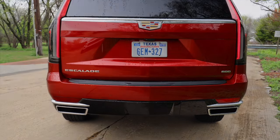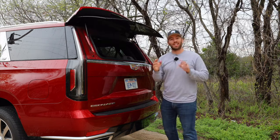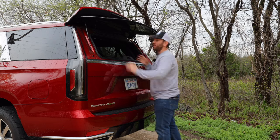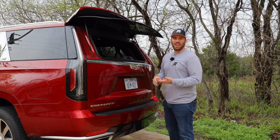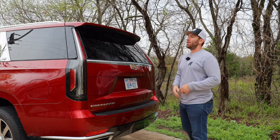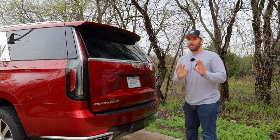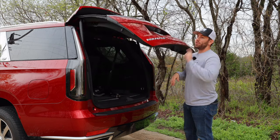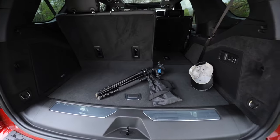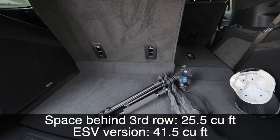Let's take a deeper dive. In the back there are a couple of really cool things. First, you have this lift-up glass — I love this. You don't see it hardly ever anymore, but you can throw some stuff back here without lifting up the entire liftgate. The other cool feature is hands-free opening and closing of the liftgate. Behind the third row is actually a little bit better than I was expecting for the shorter version.